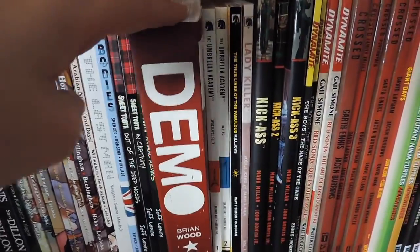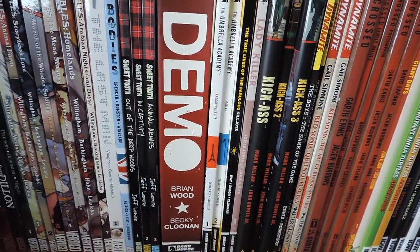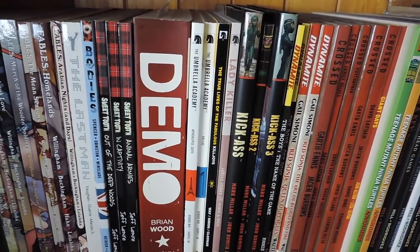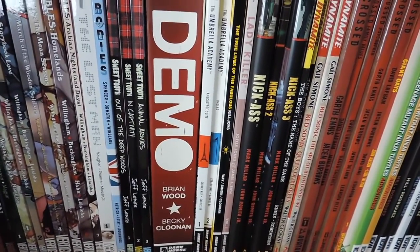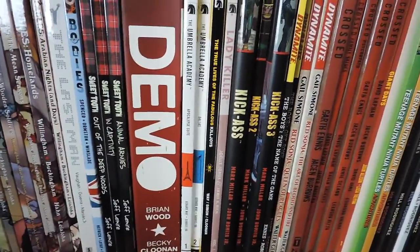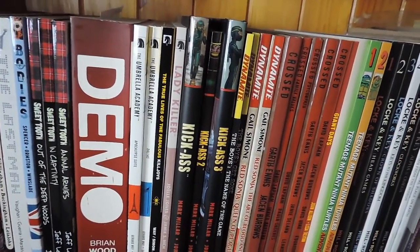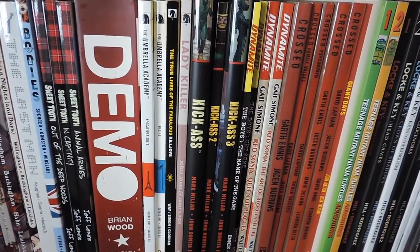I have Demo by Brian Wood — this was recommended by my friend and I love it. It's filled with a whole bunch of short stories that are not connected, apart from each of the teenagers having extraordinary powers, so that's really cool — every story is very different. Actually, Demo is Dark Horse, so we've moved on from Image and Vertigo. I probably didn't do a very good job of explaining that, but we're moving on to Dark Horse.